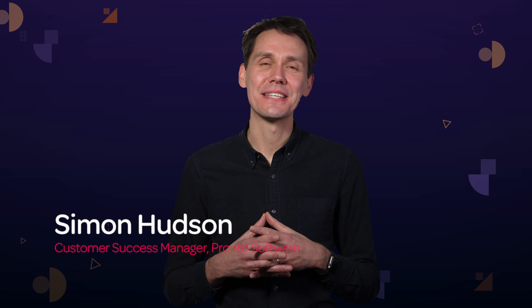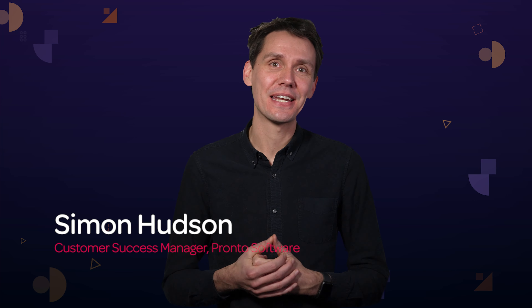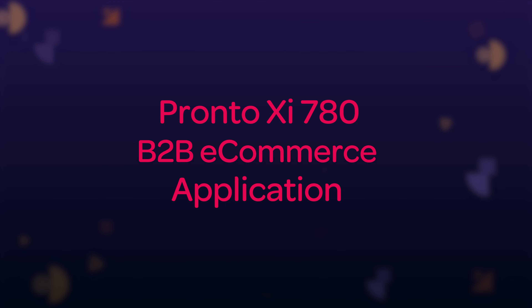Hi, my name is Simon Hudson, Customer Success Manager for Pronto Software, and I'm really excited to share with you today the updates coming to the B2B eCommerce application in Pronto XI 780.